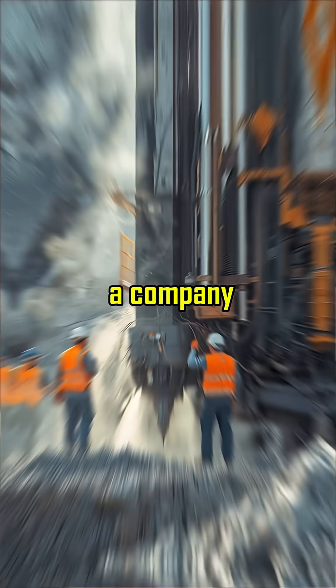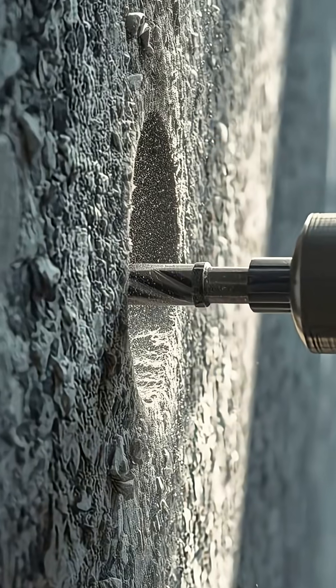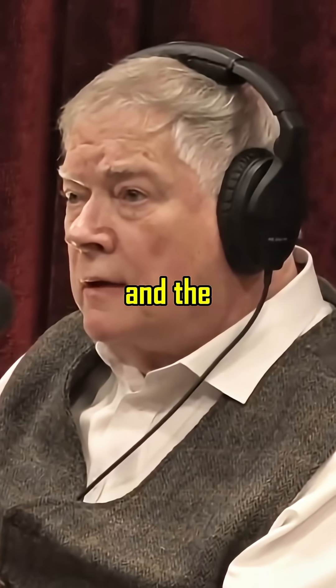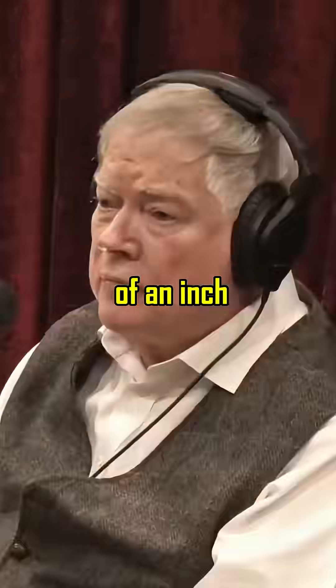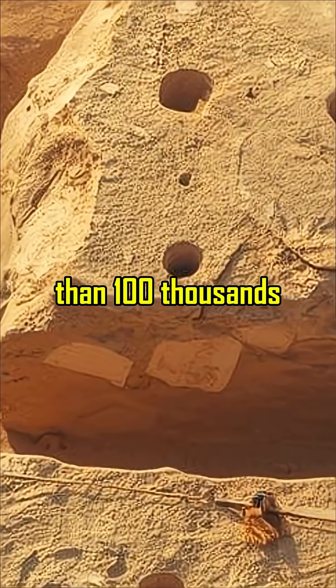I contacted a company that specialized in drilling granite and asked them what the feed rate of the drill was. They said they rotate around 900 revolutions per minute and the penetration rate is about two ten-thousandths of an inch. Two ten-thousandths of an inch is 500 times smaller than one-hundred-thousandths of an inch. Wow.